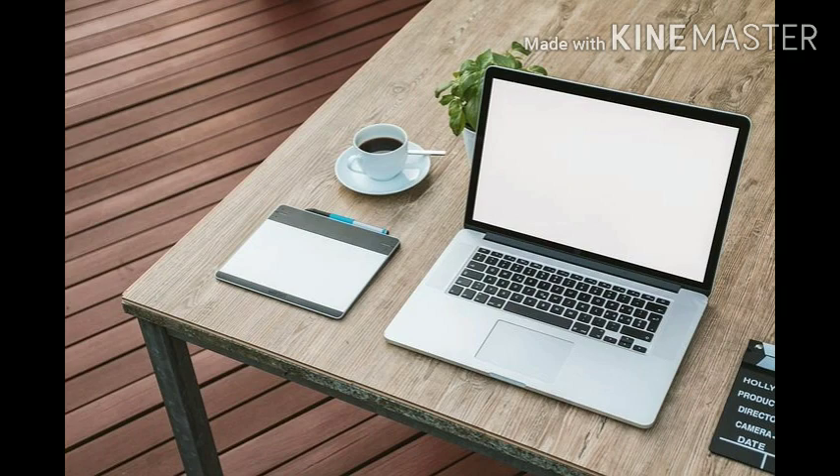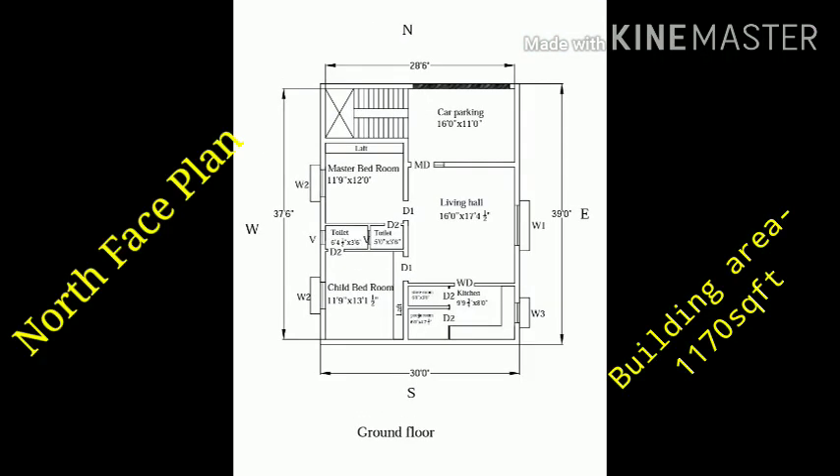Hi, this is our channel. In North Facing House Model 2 Planner, let's talk about how you explain it. Today, we are in 200 square feet.